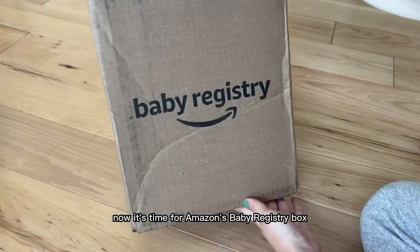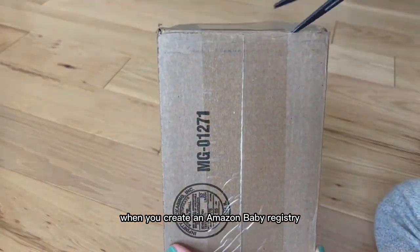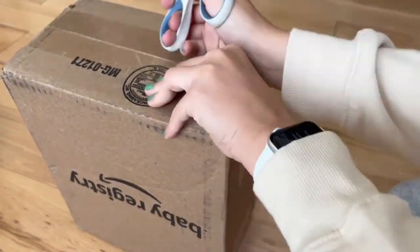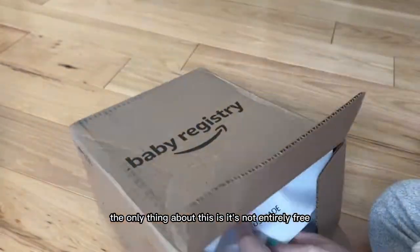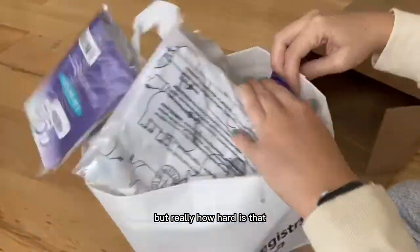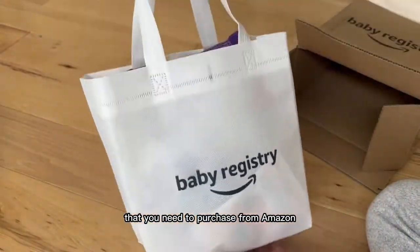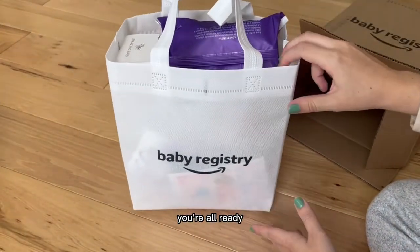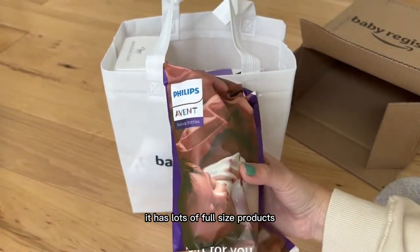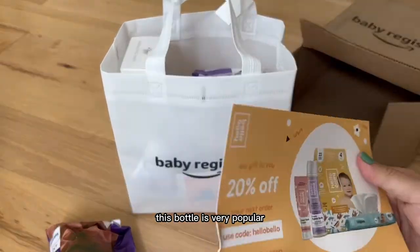Now it's time for Amazon's baby registry box. You get this box when you create an Amazon baby registry — they're calling it their welcome box. The only thing about this is it's not entirely free; you do need to make a $10 purchase from Amazon, but really how hard is that? Just add something to your baby registry that you need to purchase from Amazon, and there you go. This box is awesome — it has lots of full-size products, it has bottles, and this bottle is very popular as I've noted unboxing.